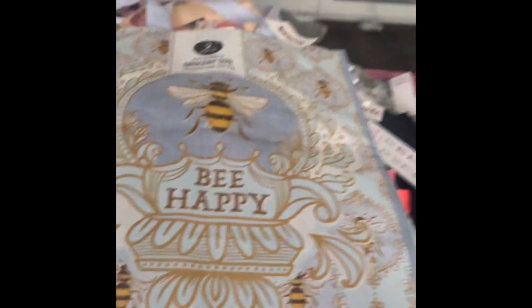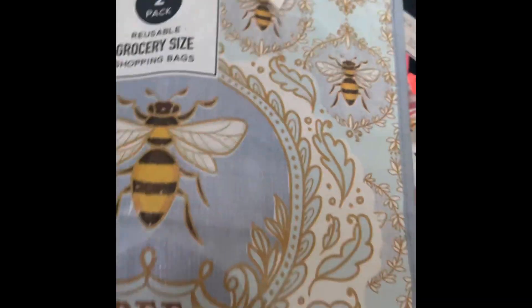I then got these two-pack bags — they're like grocery-size bags. I love buying these because of the size. They were 1.79. That's one print, and this is another one — I just like the colors.